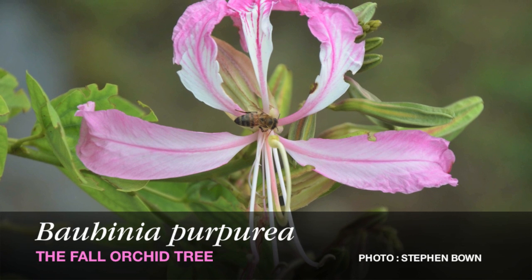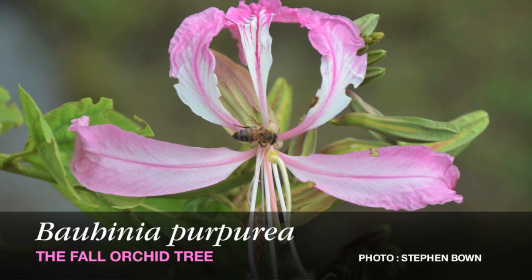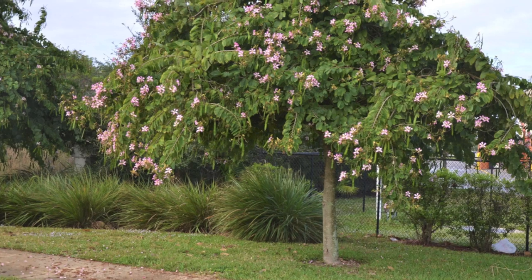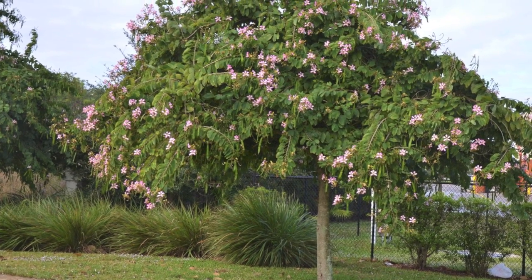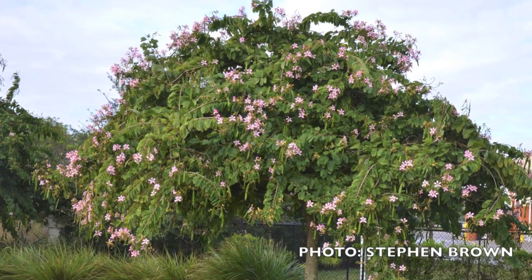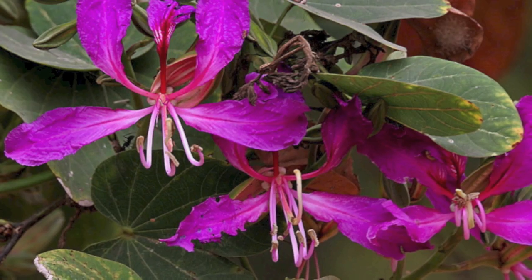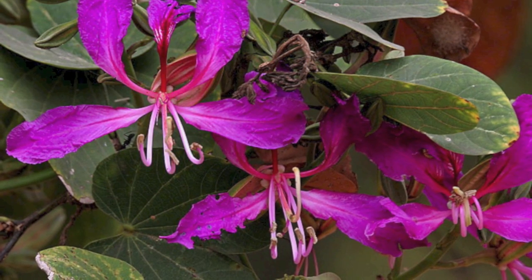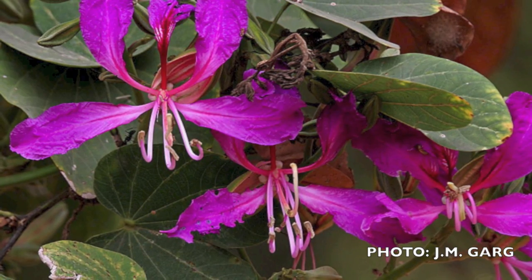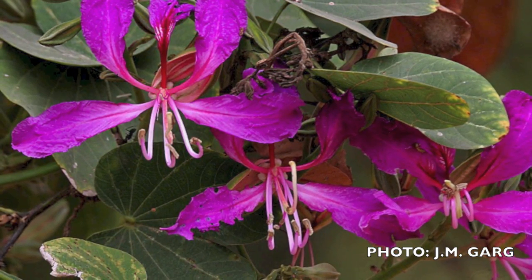This is the fall orchid tree. Its scientific name is Bauhinia purpurea. It grows to 40 feet and has more of a weeping type form. The flowers have narrow petals and only three stamens. There is a wide variety of colors from tree to tree, blooming from September through November. It has the shortest bloom period of the three orchid trees.